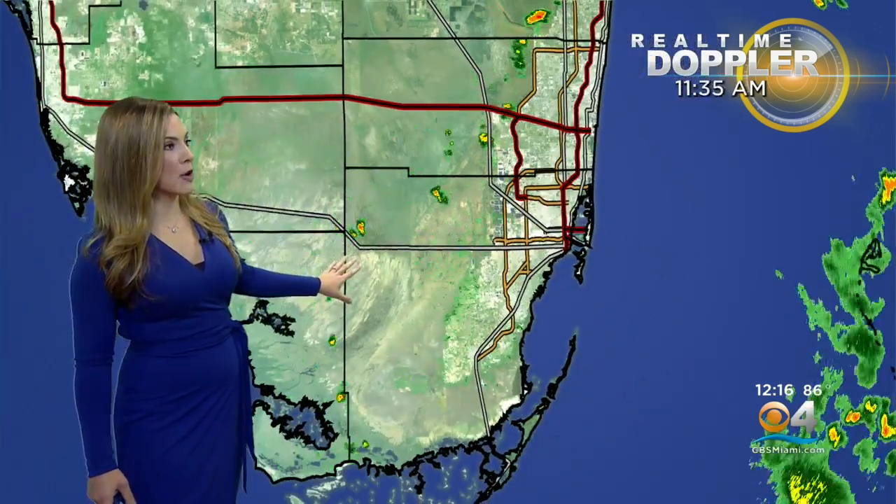West of Key West there is a shower, but that's pulling away from you. All the way up in Broward, a few showers are trying to pop up over the Parkland area, Coral Springs, and then over U.S. 27, but again these are mainly going to stay over the Everglades.